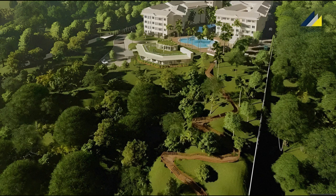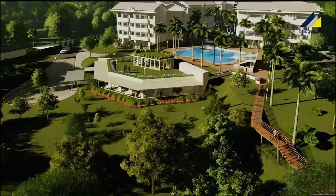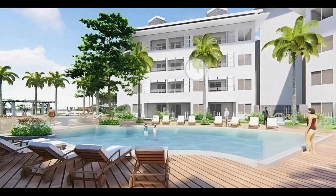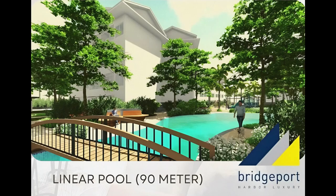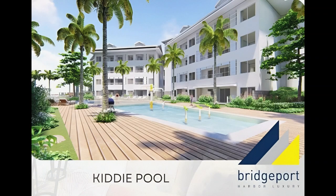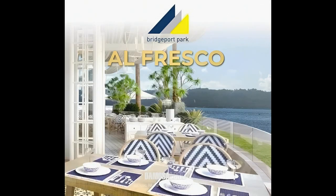Outside, there's 5,000 square meters of forest park and hiking trail. You can see the view deck, a restaurant, the gym, and the majestic sight of Mount Apo from there. Here's Building C with a kiddie pool and an adult pool — all part of the 90-meter linear pool. There's also a kiddie playground, indoor dining, and alfresco dining.